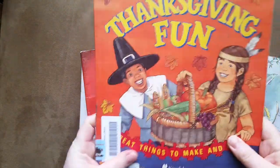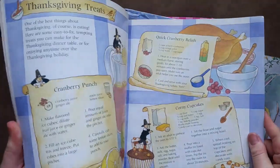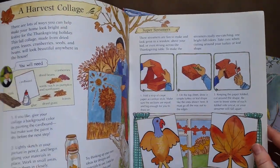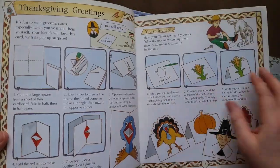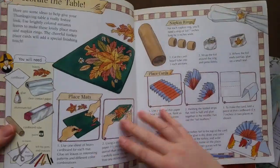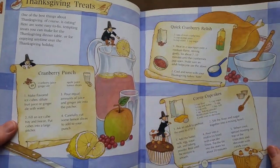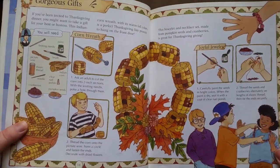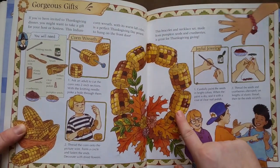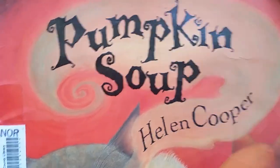I also got a fun Thanksgiving book with a bunch of crafts. We haven't done any of them yet, but I want to get some inspiration. It's always cool to have this type of book to look at and see what fun things there are, other than Pinterest. These are a little more antiquated, older books and they might have some interesting projects to do.